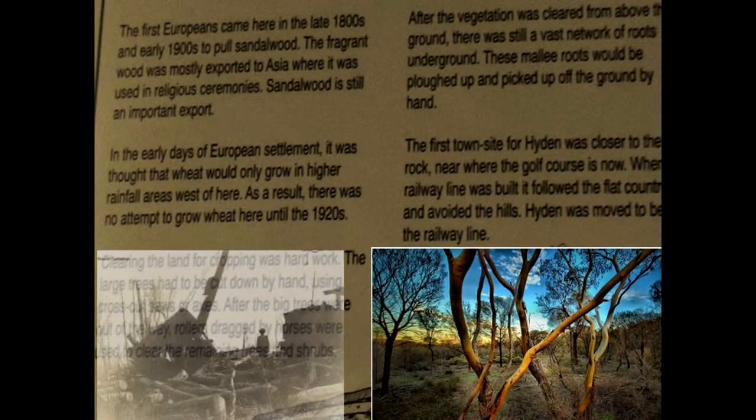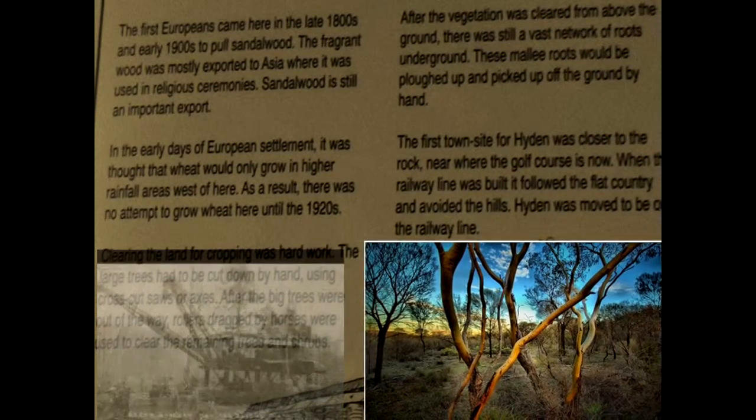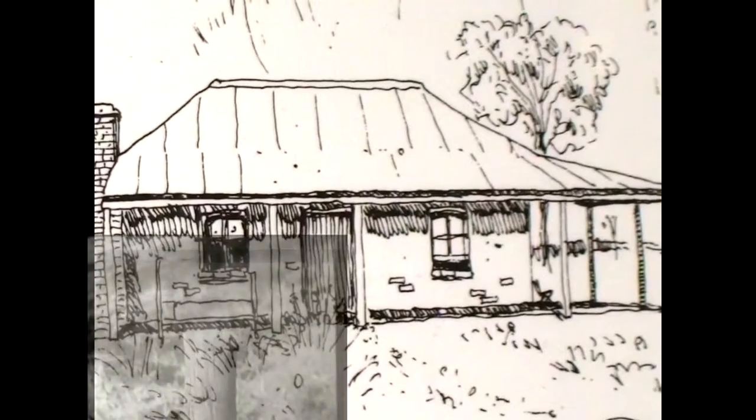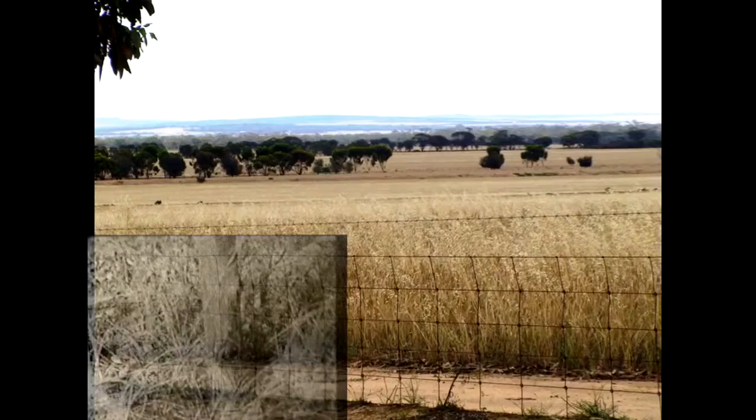After the vegetation was cleared from above the ground, there was still a vast network of roots underground. These roots would have to be plowed up and picked off the ground by hand — a laborious task.